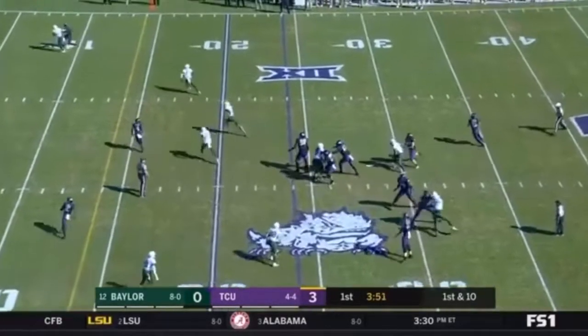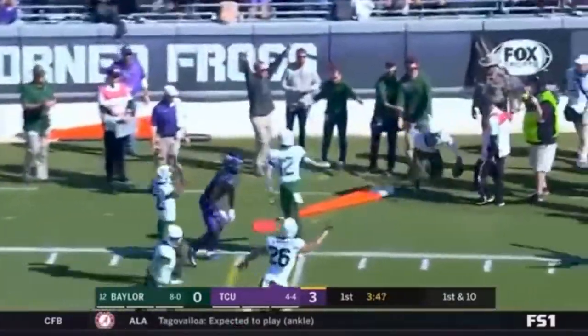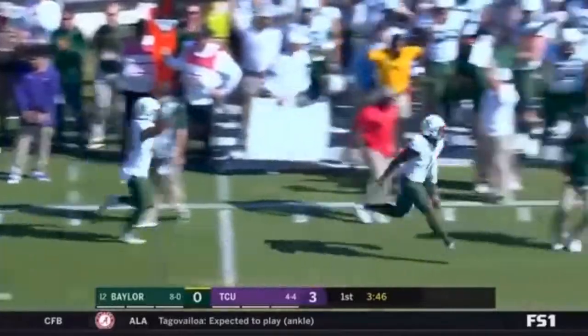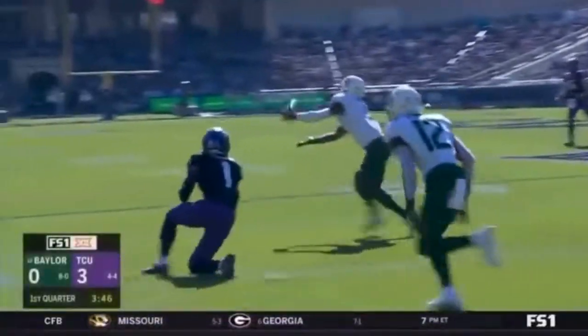Duggan rolls, looking Rager's way, throws, and picked off. Graylin Arnold stepped right in front and made the pick for Baylor. Man, Rager — Arnold undercuts it.